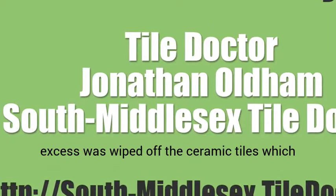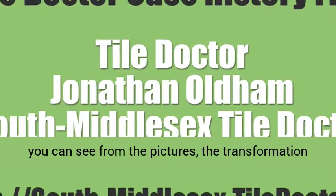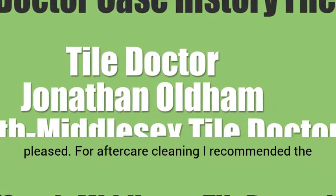As you can see from the pictures, the transformation turned out very well and the customer was very pleased. For aftercare cleaning I recommended the use of Tile Doctor Agua Pro, which is a pH neutral tile and grout cleaner that will keep on top of future discoloration.